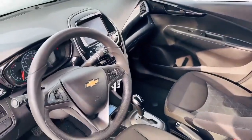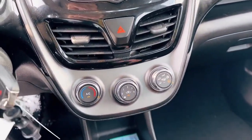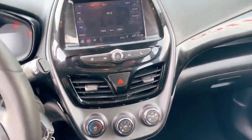This one comes with a touchscreen with Apple CarPlay and Android Auto. You also have the parking camera, air conditioning, cruise control, and all other features.